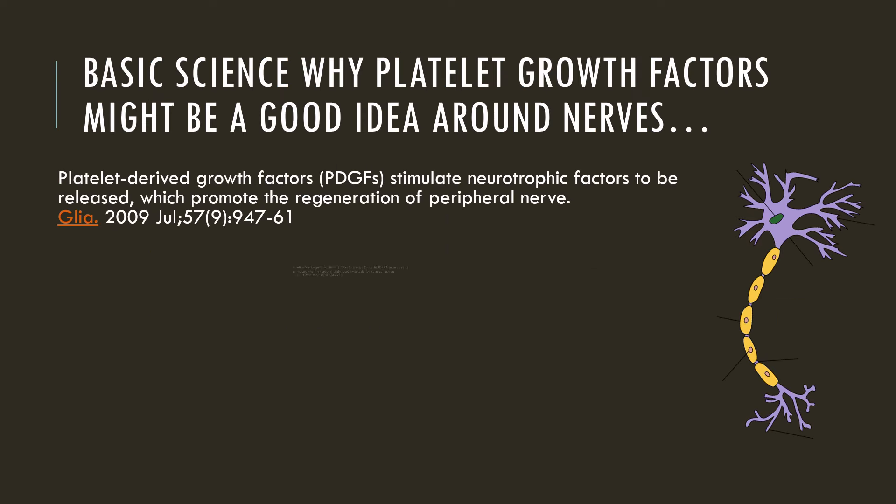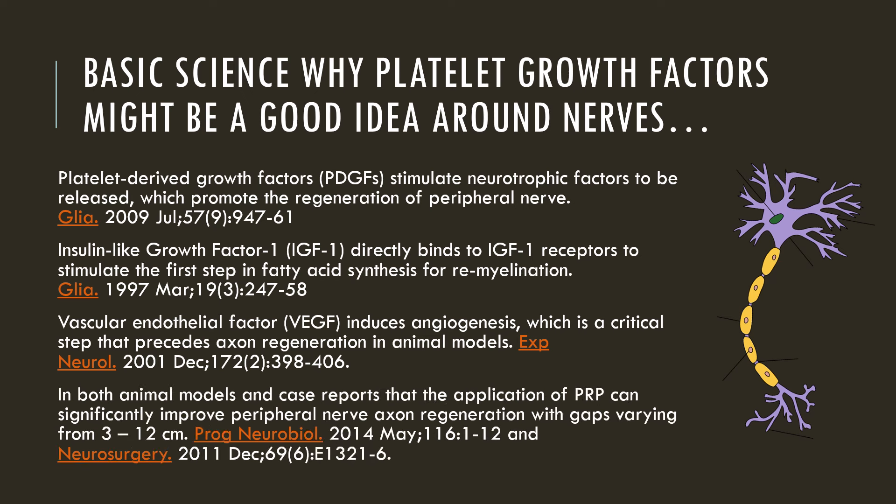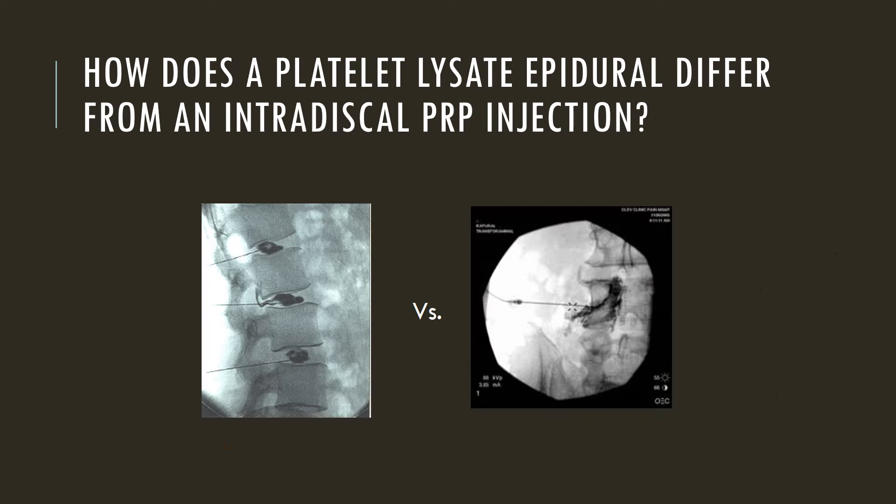There's good basic science to support the concept that platelet growth factors can help nerves. I'm going to keep this at a higher patient point of view, but you can dig deeper at any time by reading any of these references. What we're talking about here is a little different than some of the regenerative medicine options out there. Many have focused on injecting into the disc, and there's nothing wrong with that when it needs to be done. But oftentimes it doesn't need to be done, and injecting into the disc is a much more invasive type of treatment. So we try to always pick the least invasive treatment — in this case, an epidural injection that will help the patient.